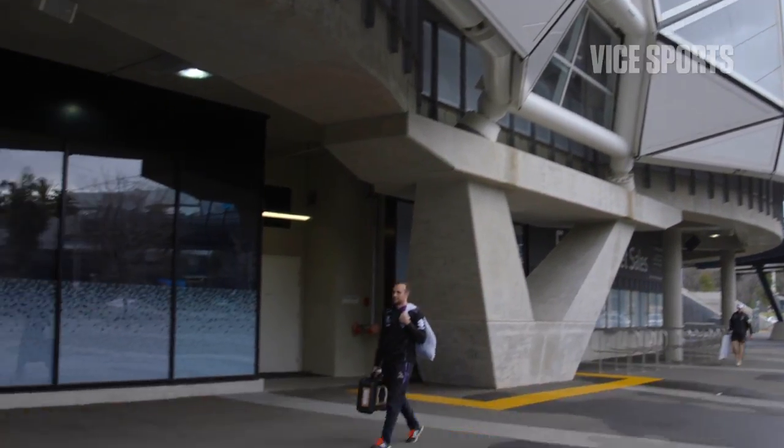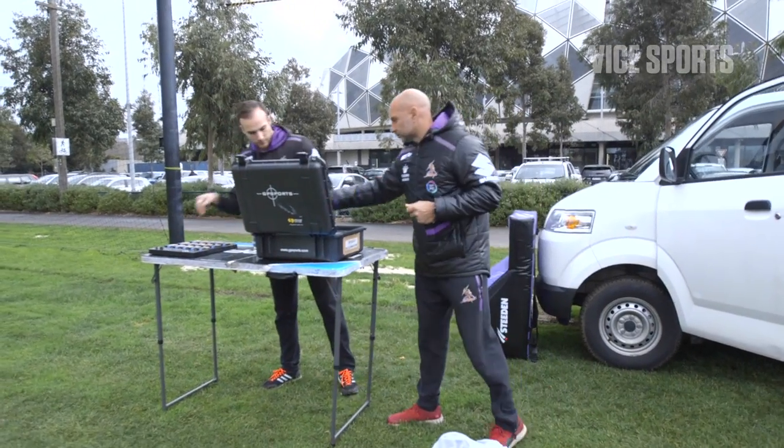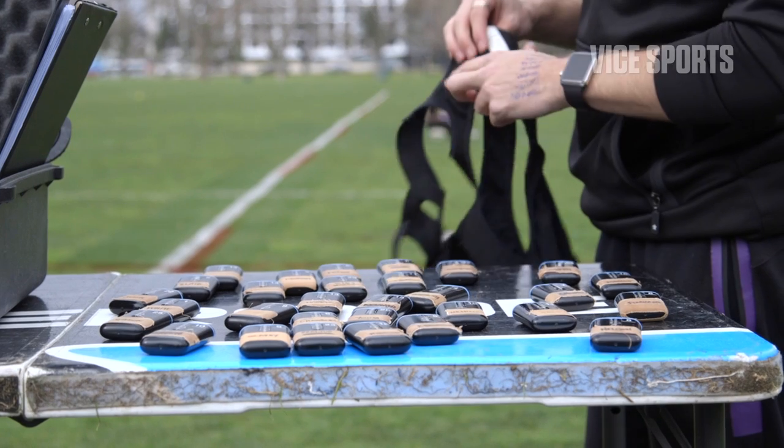The process starts with James, a PhD scholar who places the units within the players and collects the data, and then provides an interpretation and we provide that to the coaches.